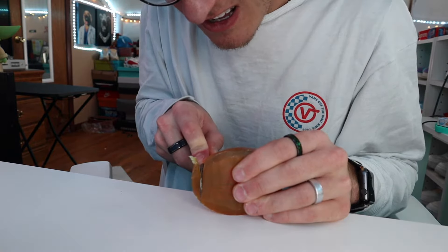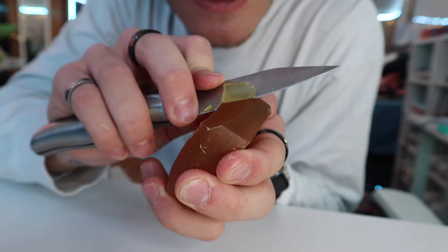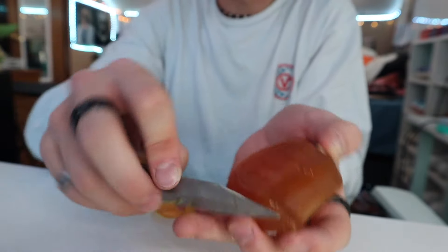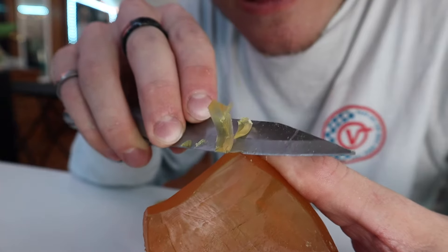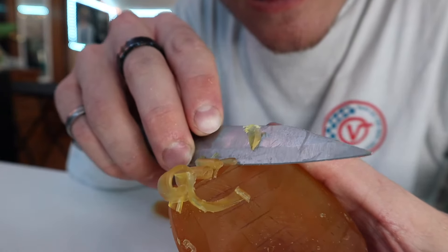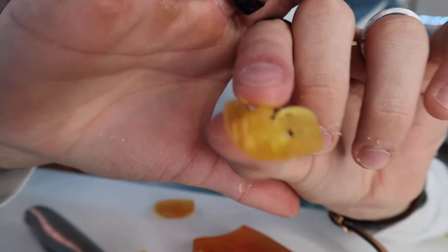Now the soap is nice and flat again — let's see if we can cut straight through the block. Oh my god! That is so satisfying. Oh my gosh, look at that — I cut little loops into it, that is so cool. It reminds me of chocolate. I got a little carried away off camera.